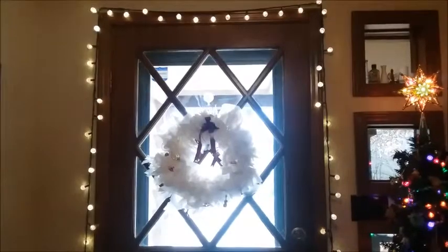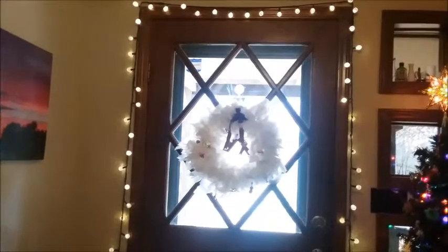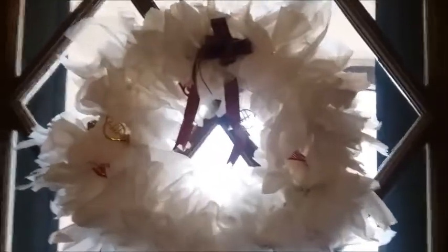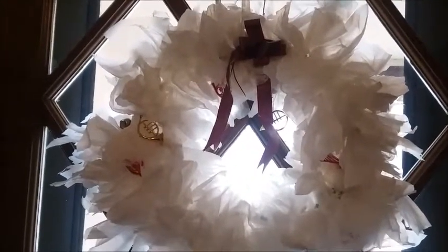Starting at the entryway of my house from the front door. Got some lights around the frame of it. Coming closer, I've got an upcycled grocery bag and wire coat hanger wreath hanging from the door with a suction cup.